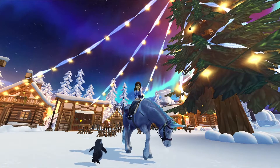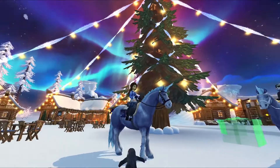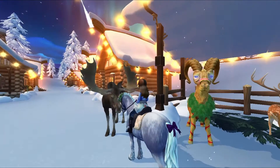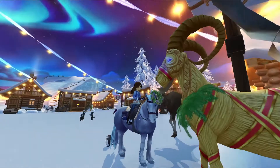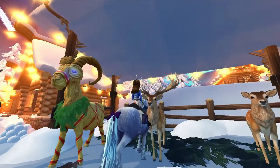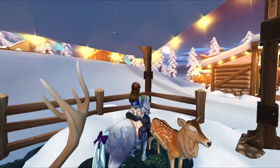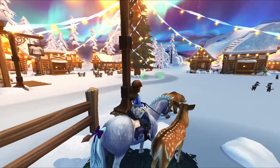Hey guys, so today we are at the Christmas village! It is almost Christmas — it's Christmas 2020. So the ones we can ride here: there's a moose with big antlers, and the stag which has really long, pointy antlers and spots too. It's so cute!